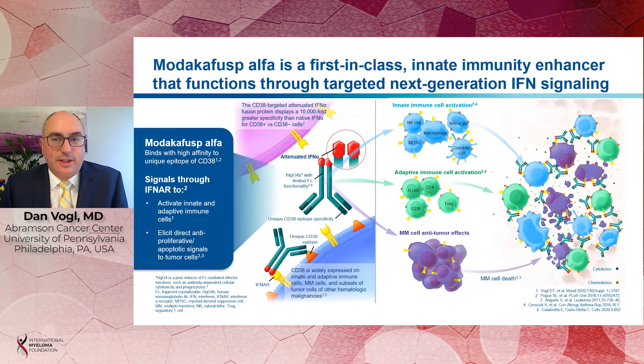Modacafusp is a first-in-class enhancer of innate immunity that functions through targeted next-generation interferon signaling. It's a unique molecule that consists of two interferon molecules attached to an IgG4 anti-CD38 monoclonal antibody. The purpose of the monoclonal antibody is to target interferon signaling to CD38-expressing cells, which includes both multiple myeloma cells in the bone marrow microenvironment, for which interferon signaling is toxic, and immune cells in the innate and adaptive immune systems, for which interferon provides a stimulatory signal. The combined effects of these two mechanisms of action of Modacafusp can lead to an anti-myeloma immune response in the bone marrow microenvironment.